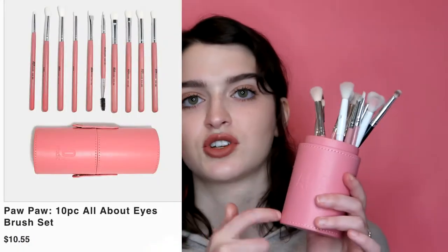Now for the AOA Studio pink brush set. The E132 is a super tiny, short, packed brush. This is what I use to pack a lot of color in my crease before blending it out - you've seen this in my James Charles videos. I also use it for a super packed lower lash line. It's very versatile - you can use it for brow bone and inner corner as well.